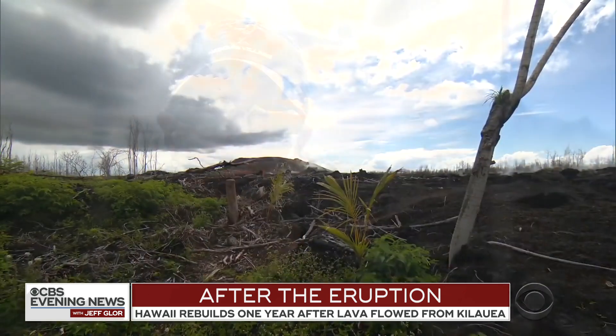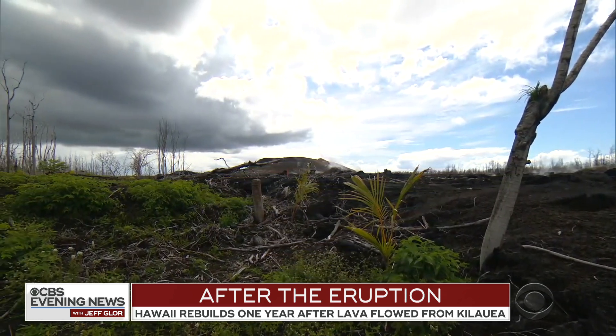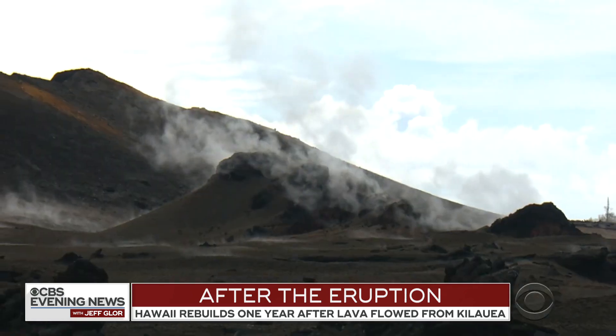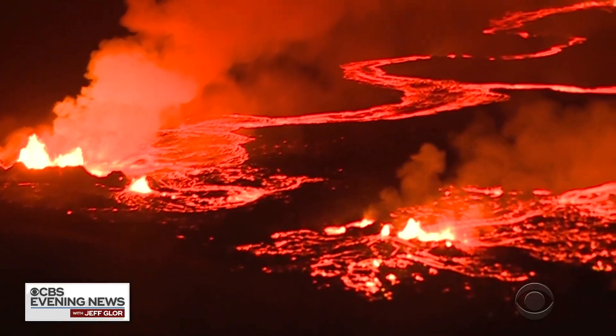How is it living here under that threat now? It's beautiful. It's sad. Everyone behind me has gone all the way to the ocean. Mixed emotions as residents here decide if they'll continue to live on the slopes of an active volcano.